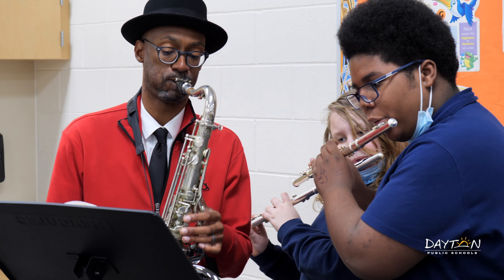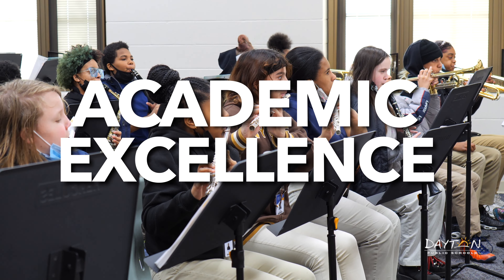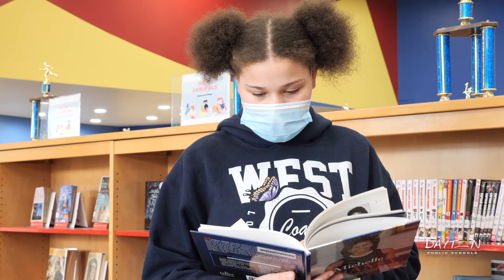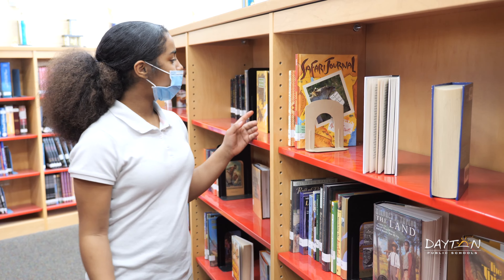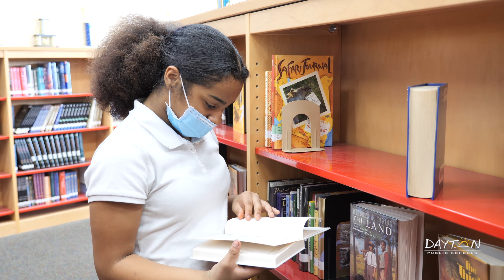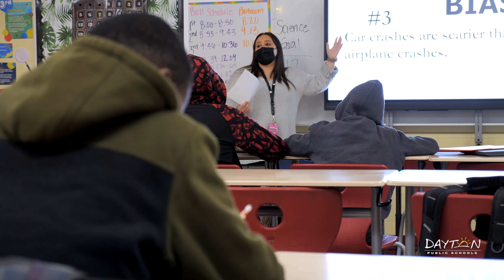A focus on continued academic excellence is present in all middle schools. In addition to their standard English language arts classes, all students take a reading course designed to ensure they leave middle school with the mastery they need to excel in high school.